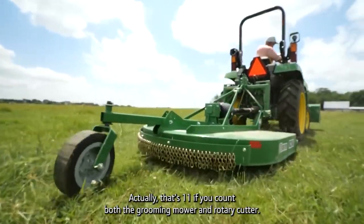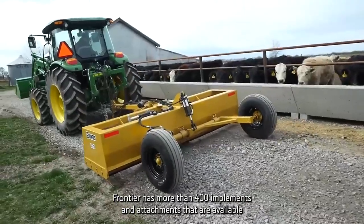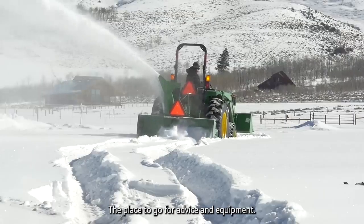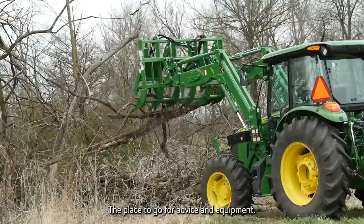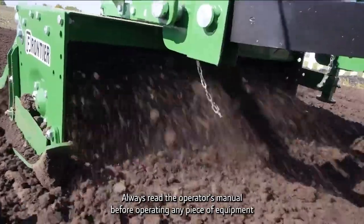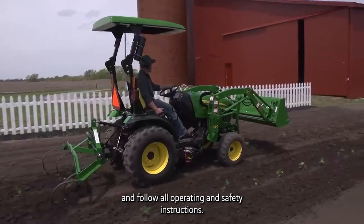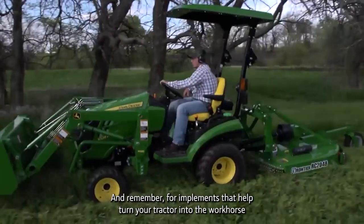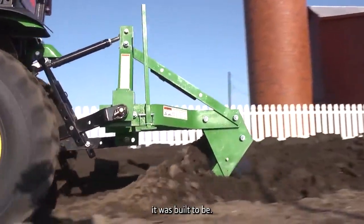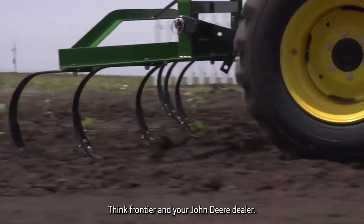Those are the top 10 implements we think you should consider first — actually that's 11 if you count both the grooming mower and rotary cutter. Frontier has more than 400 implements and attachments available only from your John Deere dealer, the place to go for advice and equipment. Always read the operator's manual before operating any piece of equipment and follow all operating and safety instructions. For implements that help turn your tractor into the workhorse it was built to be, think Frontier and your John Deere dealer.